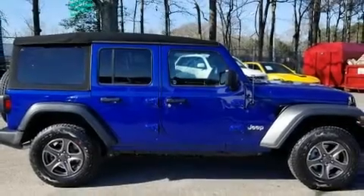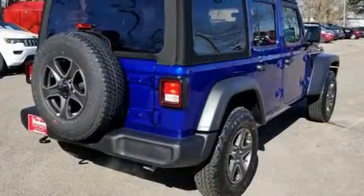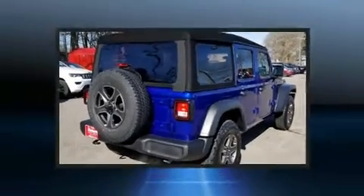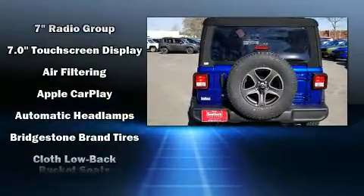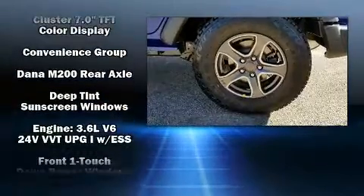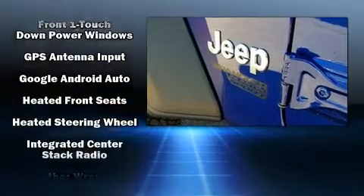Treat yourself to a test drive in the 2019 Jeep Wrangler Unlimited. It's equipped with tons of terrific amenities but it won't break your budget, like heated seats, a built-in garage door transmitter, a trip computer, heated steering wheel, heated door mirrors, skid plates, and one-touch window functionality.